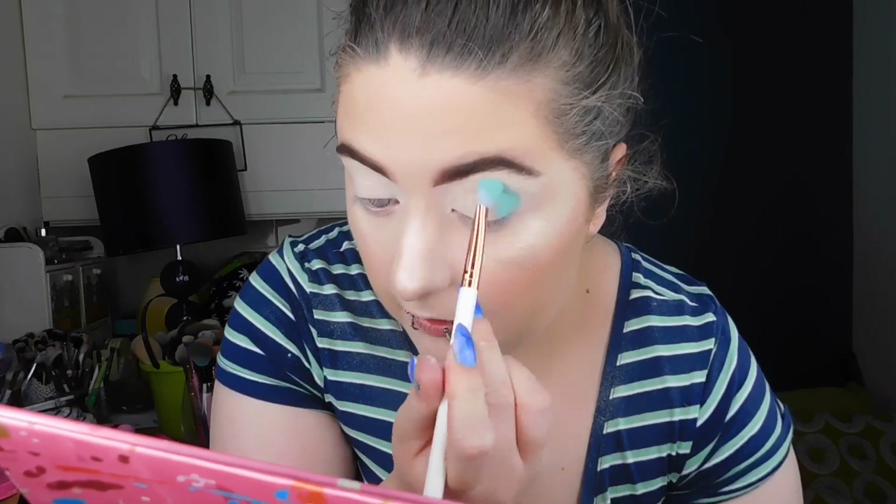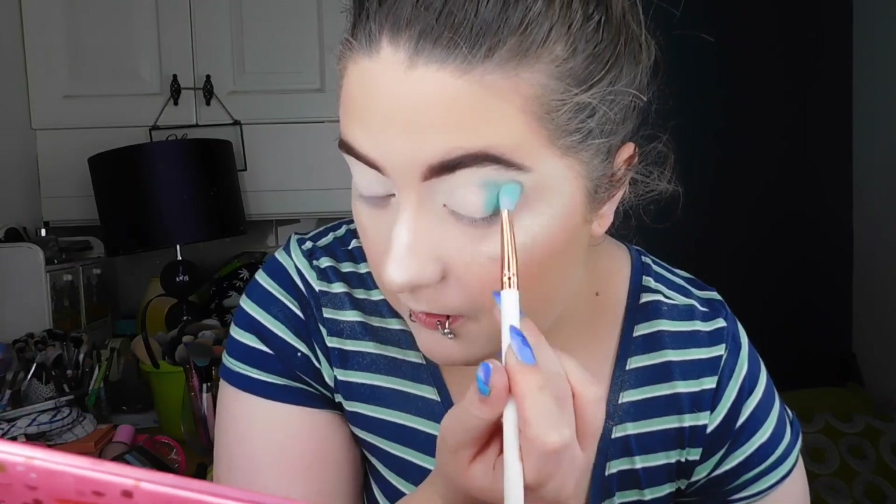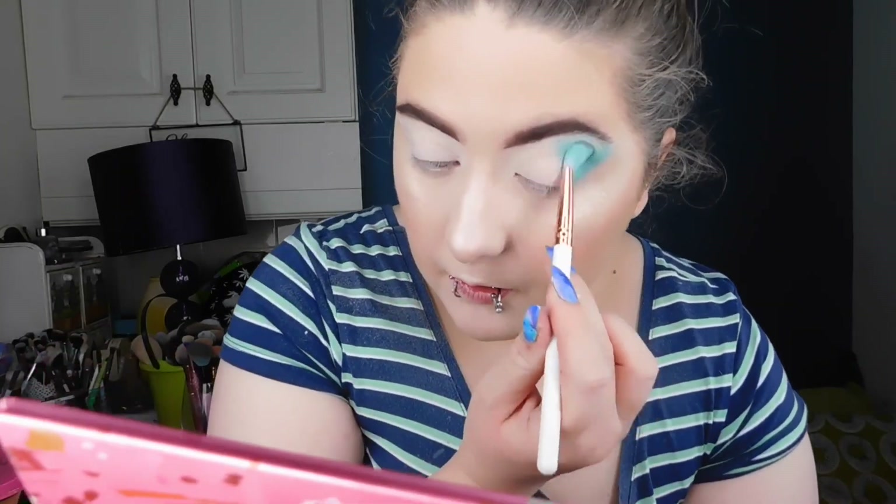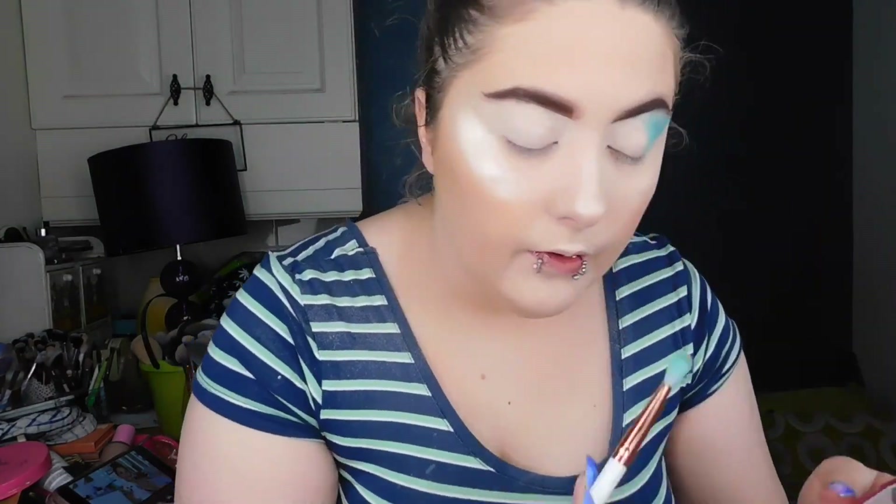Cute Cute is a beautiful kind of aqua pastel blue. I'm padding that pigment — or the shadow — in. If you want maximum payoff color-wise and maximum pigmentation, pat it in. It looks so lit. Then I'm blending it out using an Essence brush — it's very cheap, like £1.50 or something. I'll link them down below.